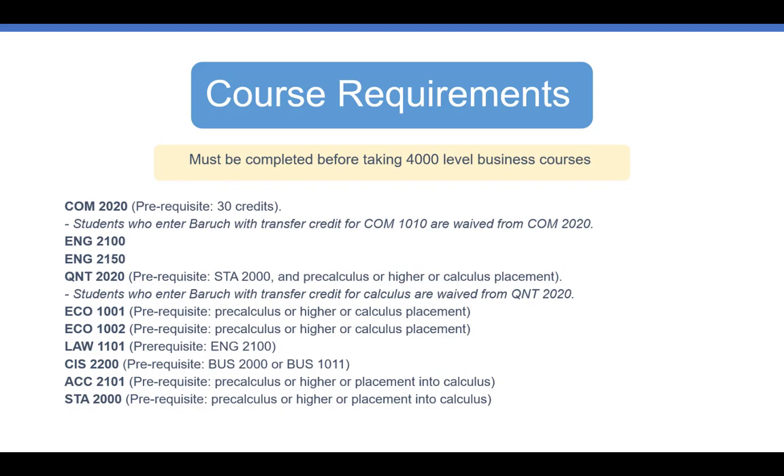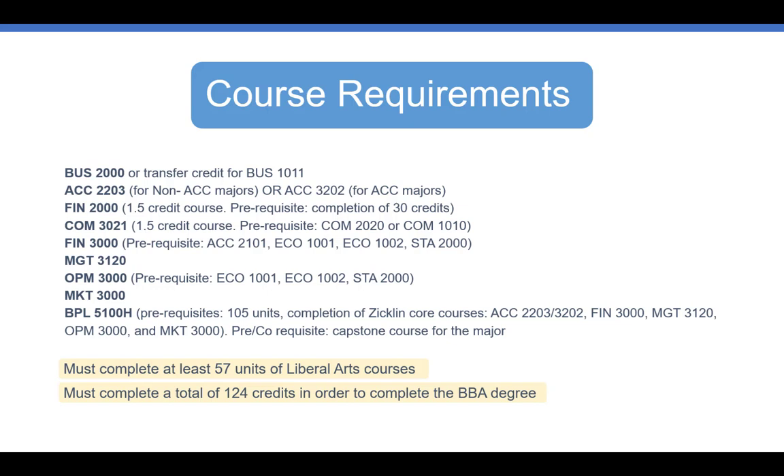Furthermore, Zicklin students are expected to complete the following: Intro to Business, Accounting 2203 for non-accounting majors, or Accounting 3202 for accounting majors, a couple of finance classes, another communications course, management, operations management, marketing, and a business honors capstone — Business Policy 5100 Honors. This is a course that you will take in your last semester, and it must be the honors section. All business students must complete 57 credits in the liberal arts and a total of 124 credits in order to graduate with your BBA degree.